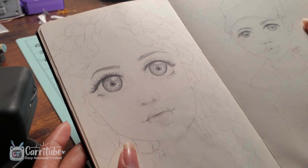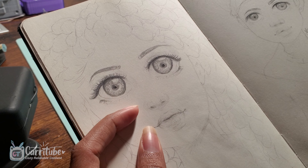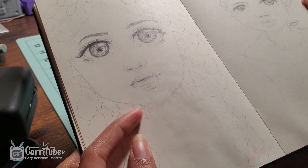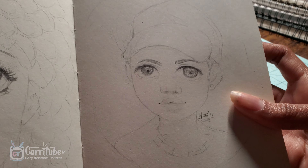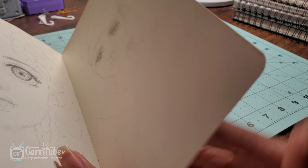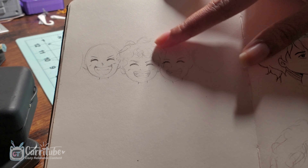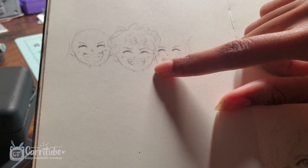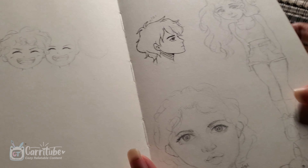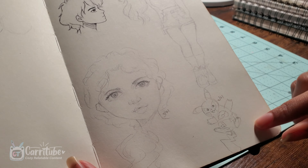And now onto this page. I love drawing eyes — you can tell that was the main thing I started with, and then I just added the face after. Another random sketch. A lot of unfinished sketches. I think this one I was trying to do a One Piece fan art, so I just never finished it.